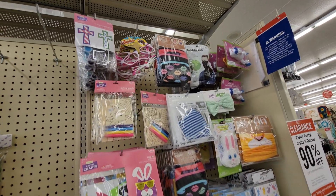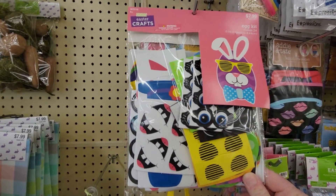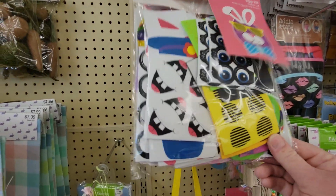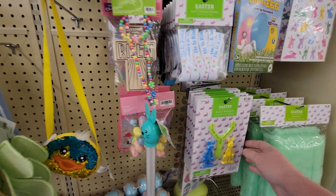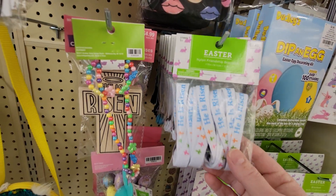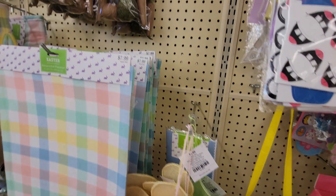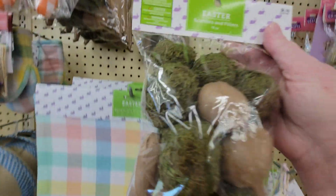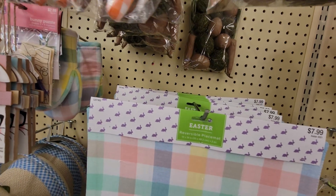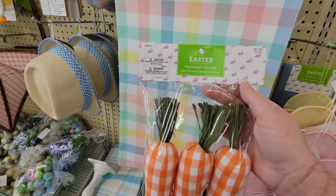Over here there's some crafting stuff — this would be 79 cents, it makes 24 little Easter bunnies and everything's included. They have little bunny slingshots for 19 cents, cool friendship bracelets for $3.49 originally so they'd be about 34 or 35 cents. Over here these scatters and fillers were normally $6.99, would be 69 cents — great for a vase or scattering on the table. These packaged carrots are super adorable, normally $5.99 so 59 cents.